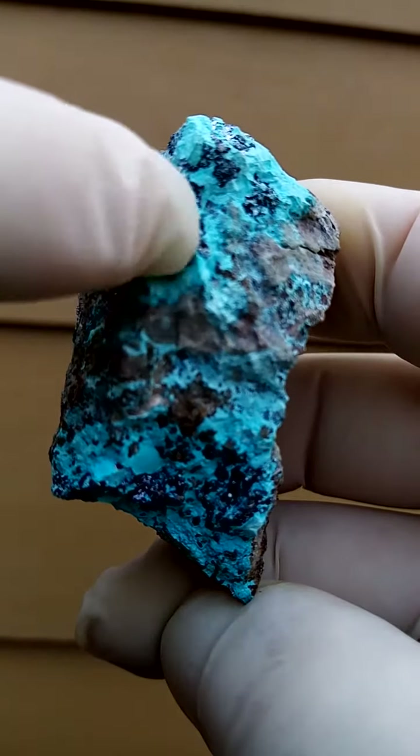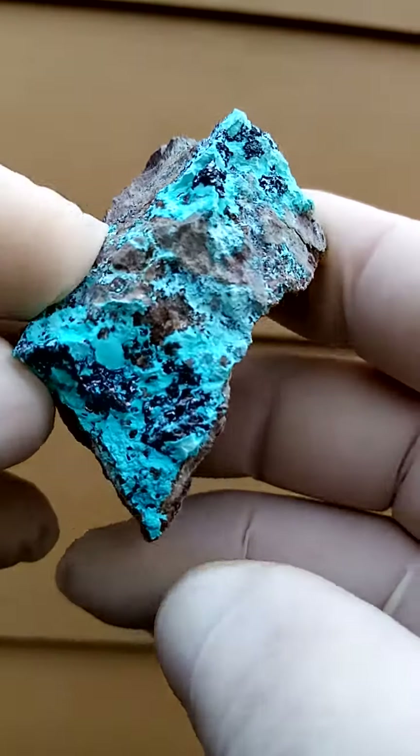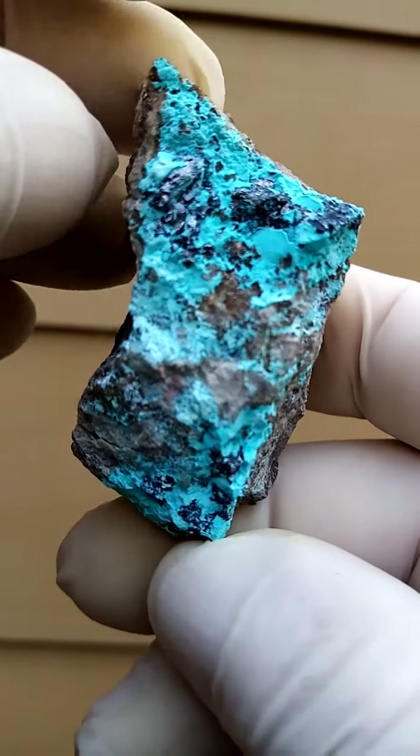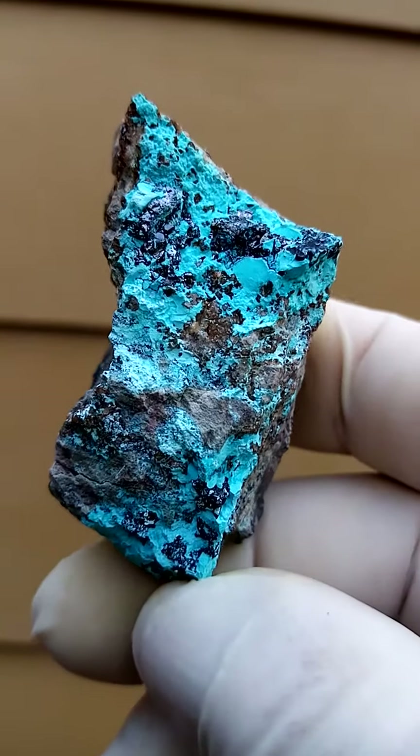Those little reflections you see up there would be Cuprites on that side, and then we've got Cuprites on this side as well. Tiny crystals in this case, so not very prominent, yet Cuprite nonetheless.